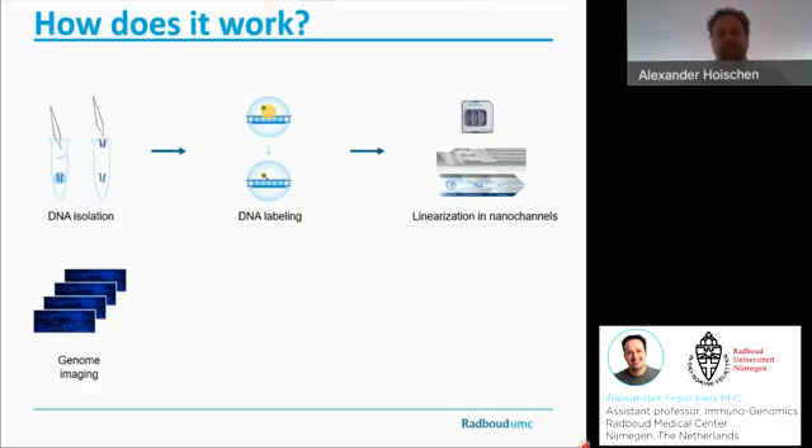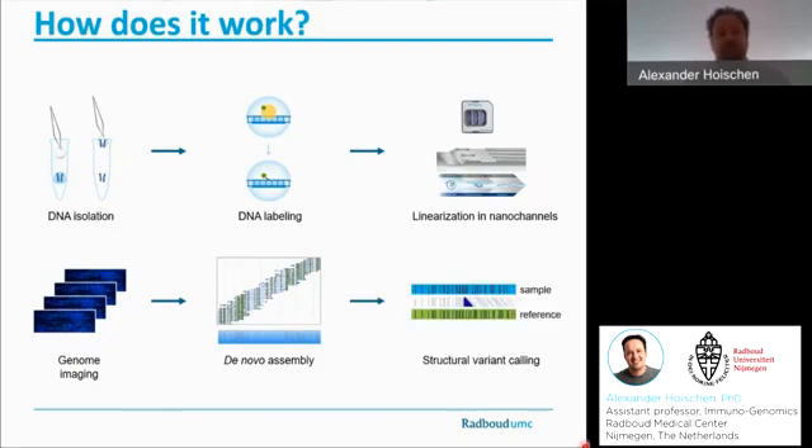Each nano-channel exactly fits one labeled DNA molecule. These molecules are then imaged by a high-resolution microscope, and these imaged molecules are then translated into digital molecules. Those are used, and the labels on those molecules are used to perform a de novo assembly of the human genome. The de novo assembly of our current sample can then be compared to the reference genome, depicted in green, and any deviation in label distance can be used to call a structural variant.